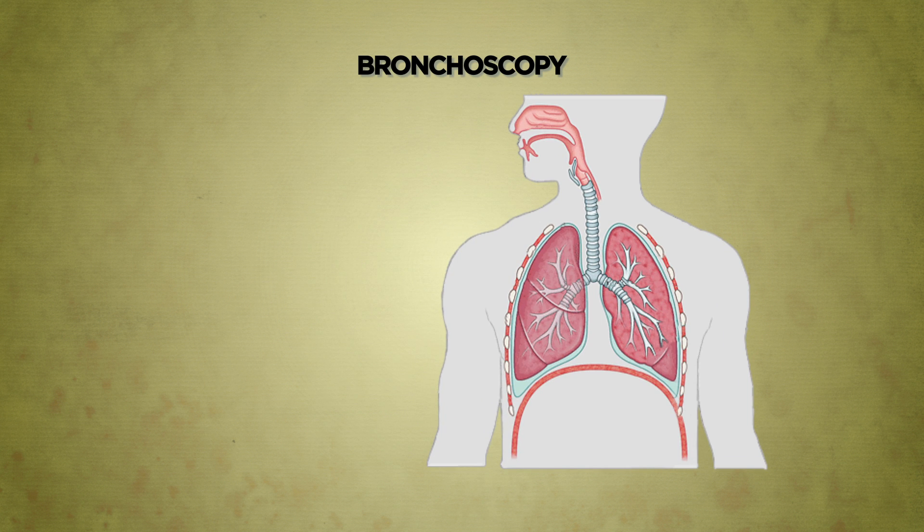Bronchoscopy is often performed under local anesthesia with an anesthetic agent applied into the nose and to the back of the throat. A light intravenous sedative may also be given to help the patient relax.